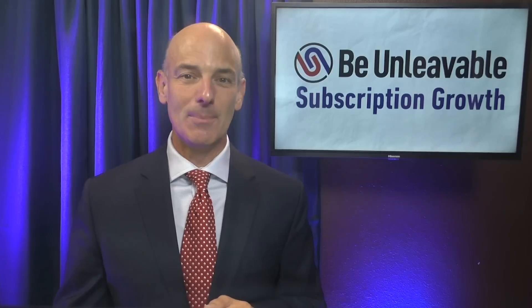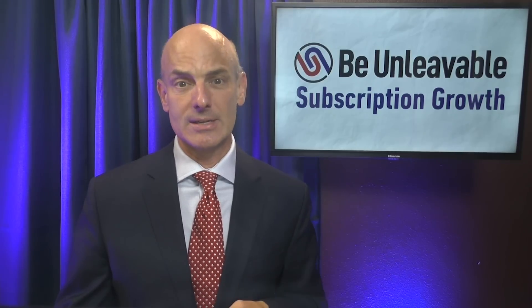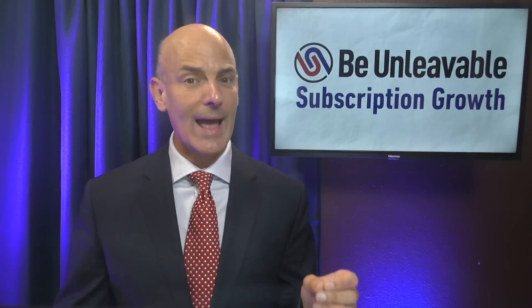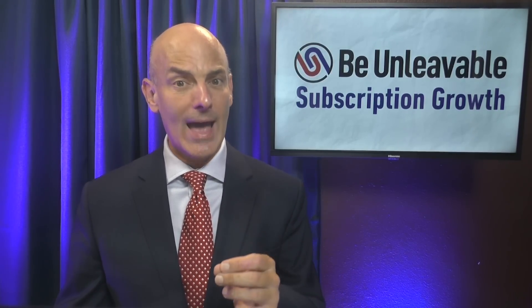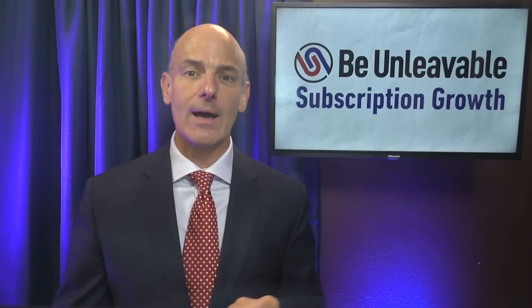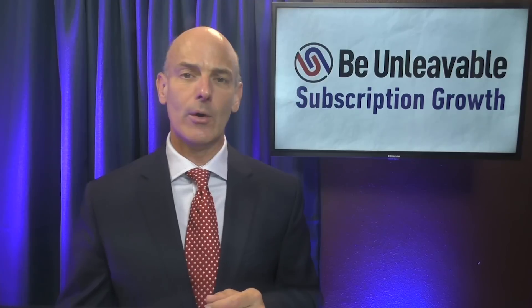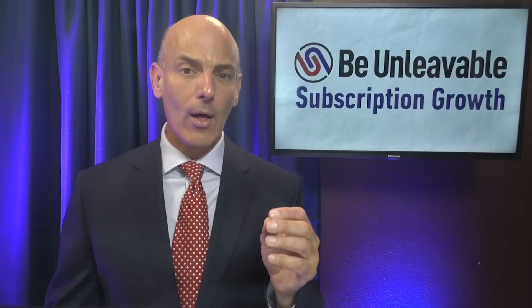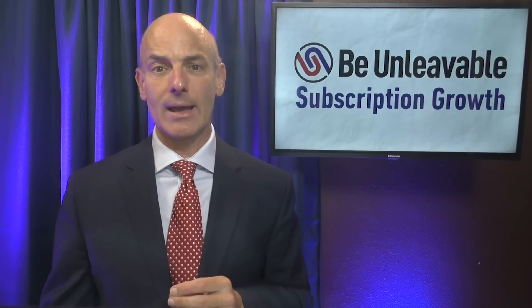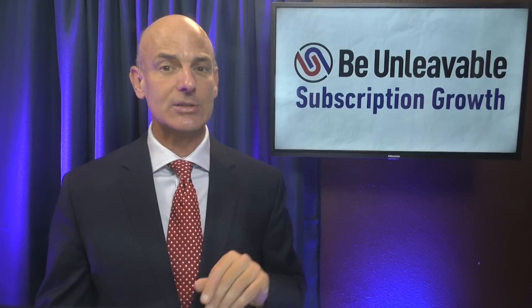That's what it takes to be unleavable. Let's summarize what we've covered today. SaaS onboarding has little to do with customer success. The secret to SaaS onboarding is to help your subscribers visualize how incorporating your tool into their life habits will make their lives better — not through product demos, but by showing them others who are experiencing that success. SaaS onboarding requires a well-thought-out 100-day communication plan incorporating all communication channels. Here are the five key elements as a starting point.